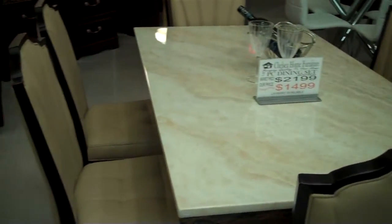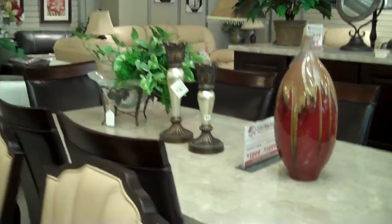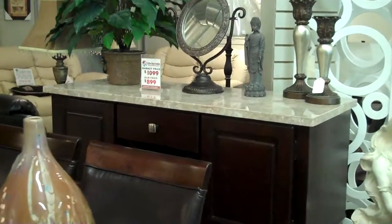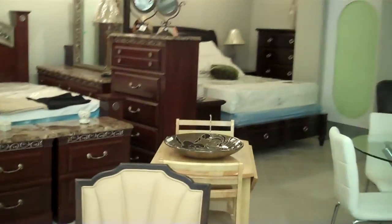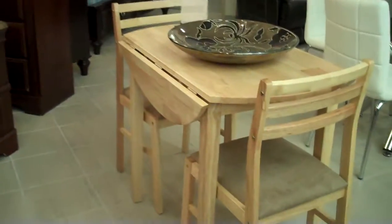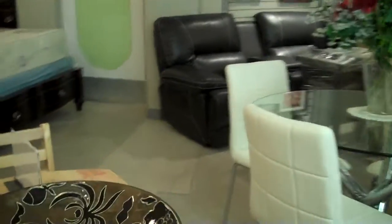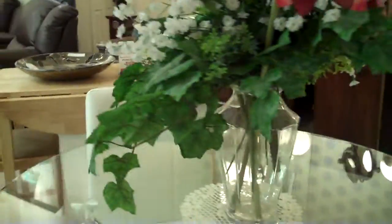And then coming into having solid marble dining rooms, having the larger marble with the matching servers. And then for those that are downsizing, we have the petite small dining room sets, which are ideal, available in two colors — the light wood or the dark wood. We also have your glass table sets with white chairs or black chairs.